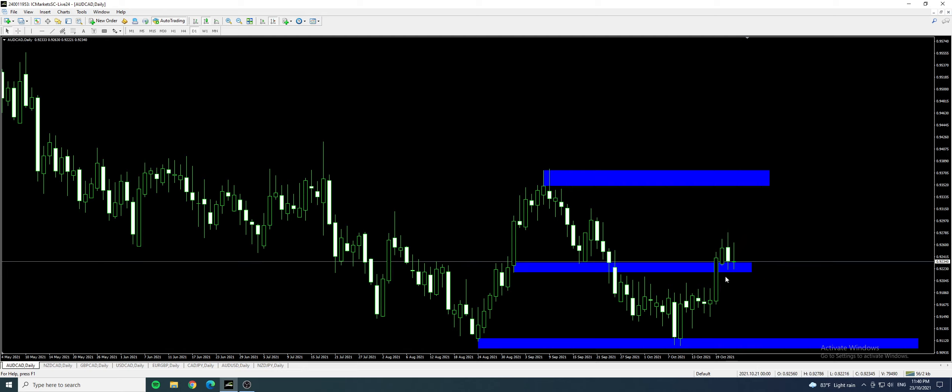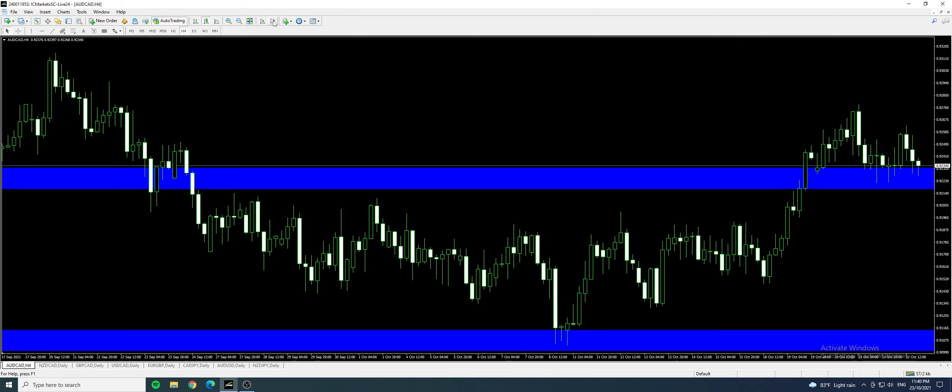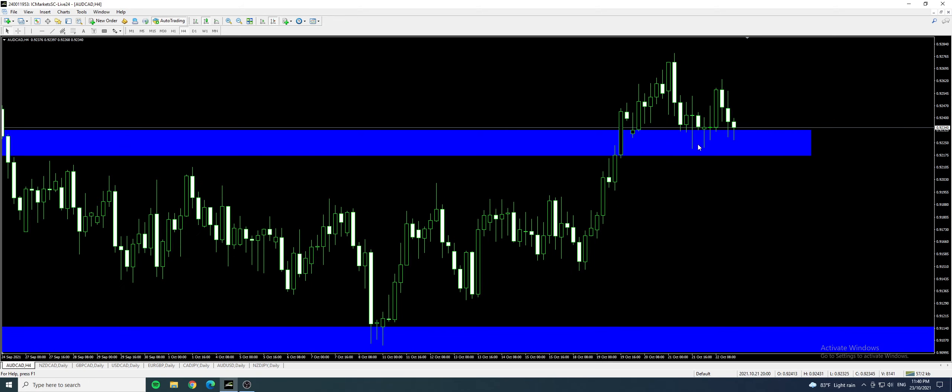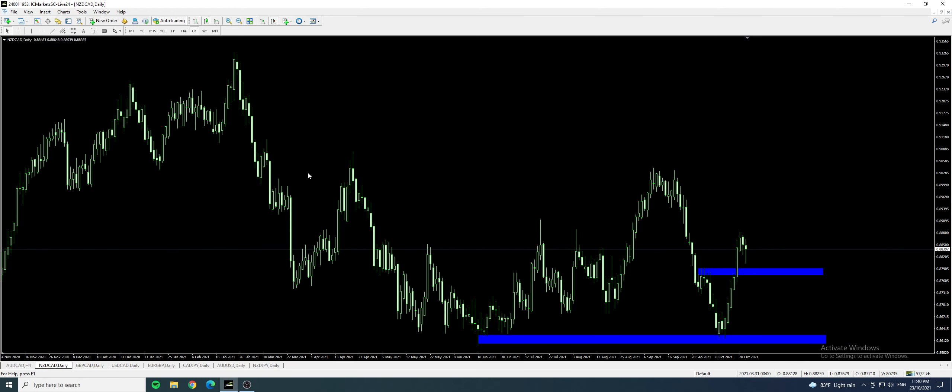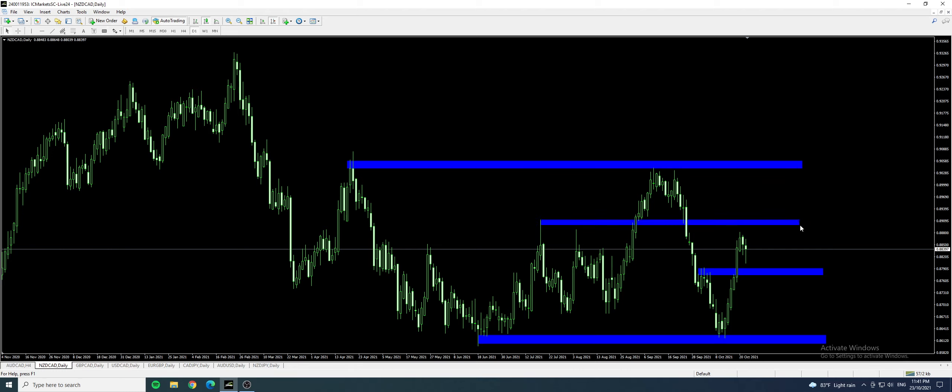It's broken above the previous resistance, now become support. We can look at the smaller time frame. For Aussie CAD, it has broken way above the resistance level I marked earlier. We are right now potentially going back to the resistance-become-support zone here. Next, we could potentially be looking at perhaps this range, or also maybe this much here. That is my thoughts for Aussie CAD.